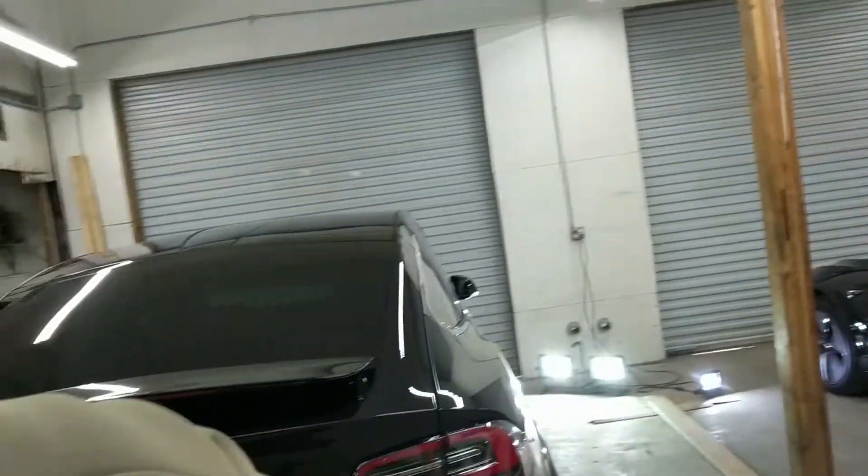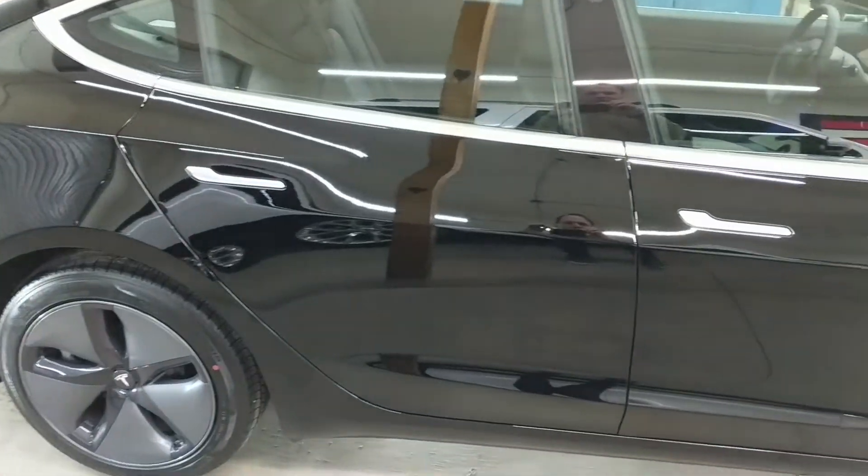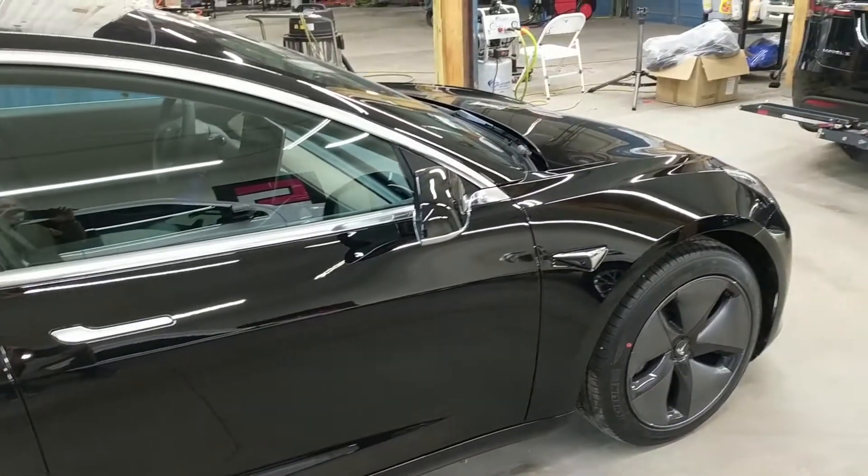The beautiful thing about Ceramic Pro is when your cars get dirty in the future and it's time to wash it, in 10 to 15 minutes you can go from a filthy car to something that looks like it was just professionally detailed.